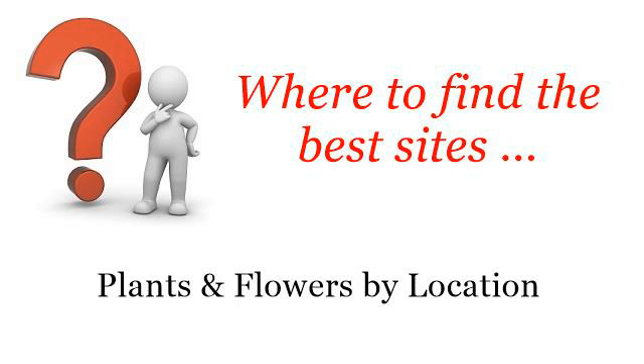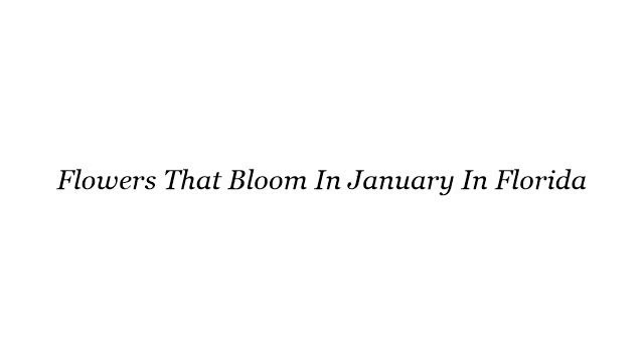Where to Find the Best Sites: Plants and Flowers by Location. Hello! You want more information about flowers that bloom in January in Florida — these selected resources on the web might help you.